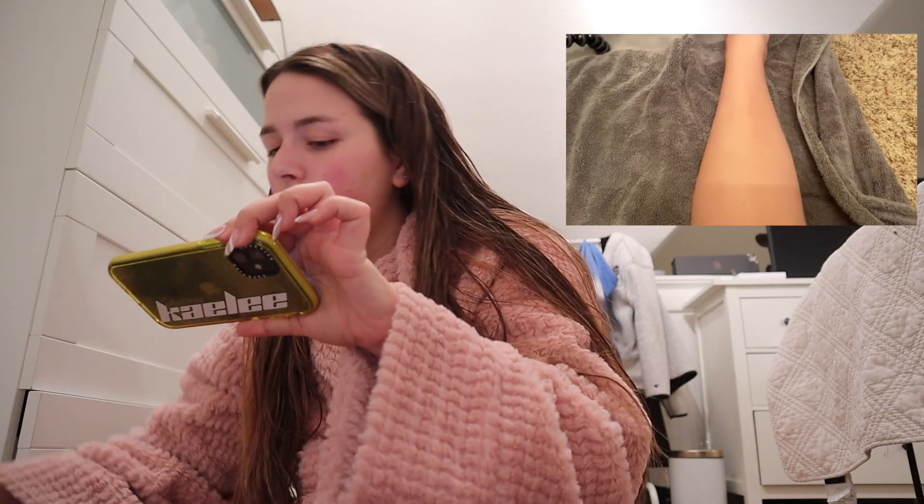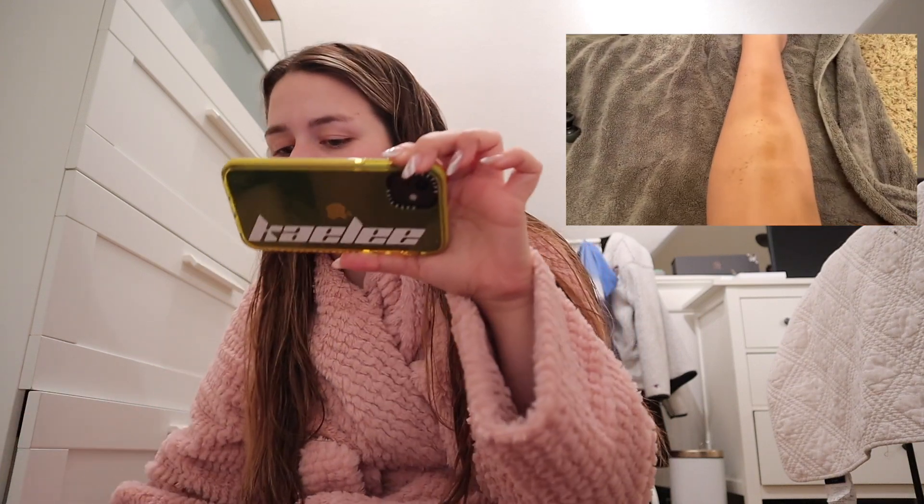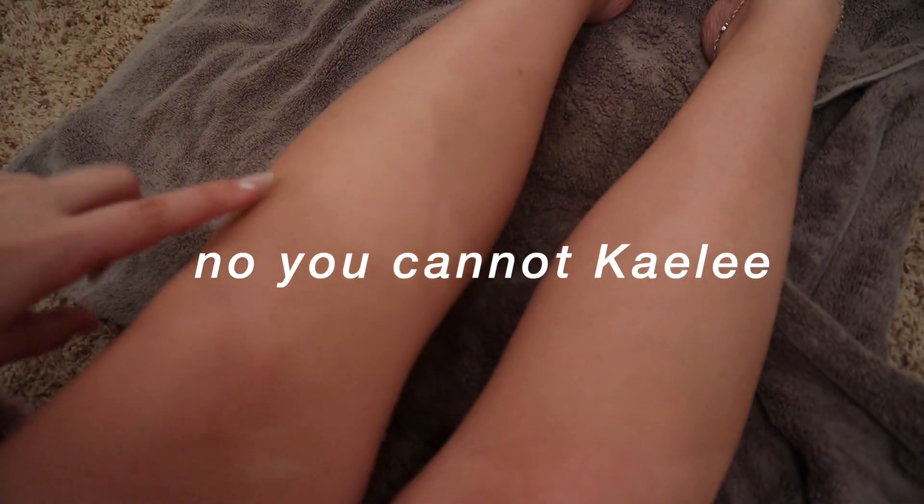I'm recording on my phone to show you what the tan looks like — here's my leg. I'm just gonna spray it now. Oh my gosh, it sprays kind of crazy and it has such a strong coffee scent. I'm rubbing it in with the mitt. Comparing both legs — you can kind of tell this one's a little bit darker where I applied it. I think I'll go over it a little more, but so far the application is really smooth.